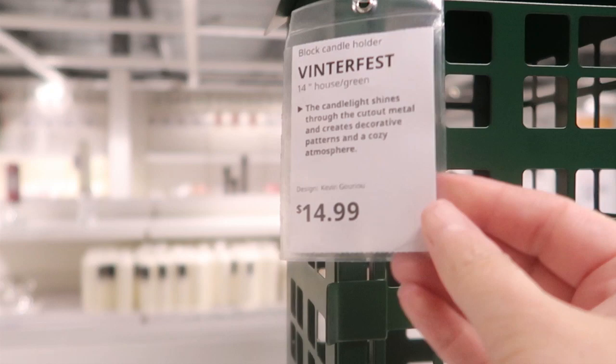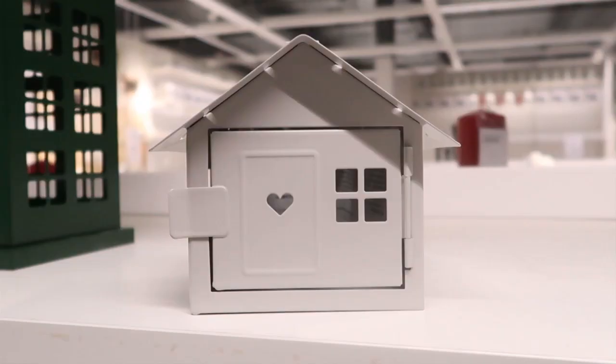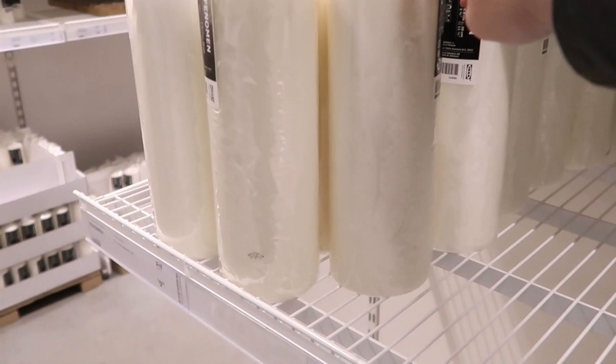$14.99 for that lantern. They have this little one here — pretty red color, little house. They have the hearts; you see the heart on the door there. The hearts are kind of a big thing that they do at Christmas time — I always notice the heart theme. These are great, they're really large, and they're unscented.